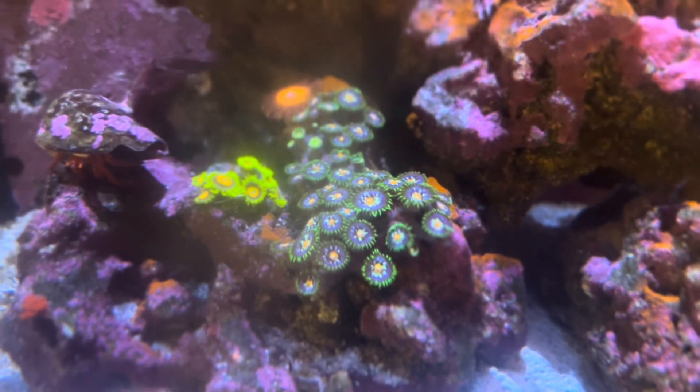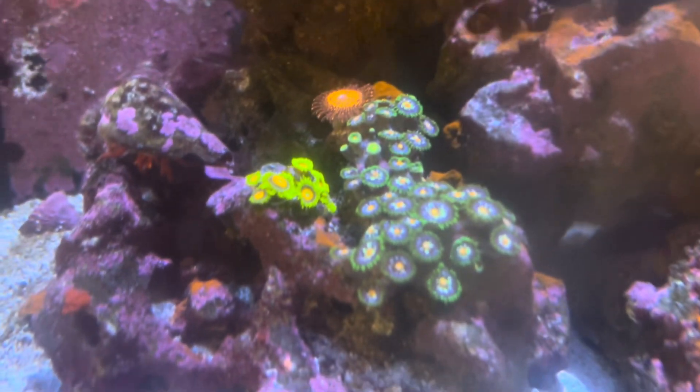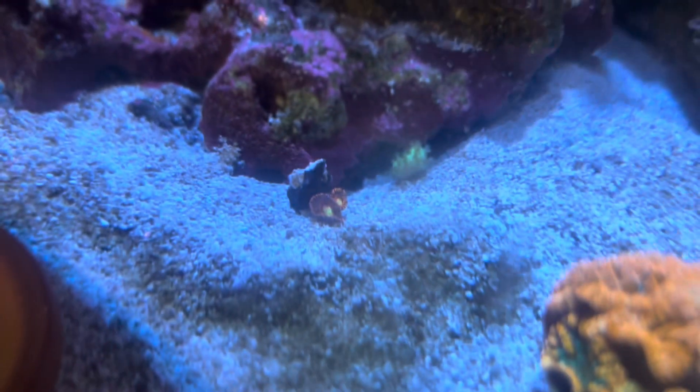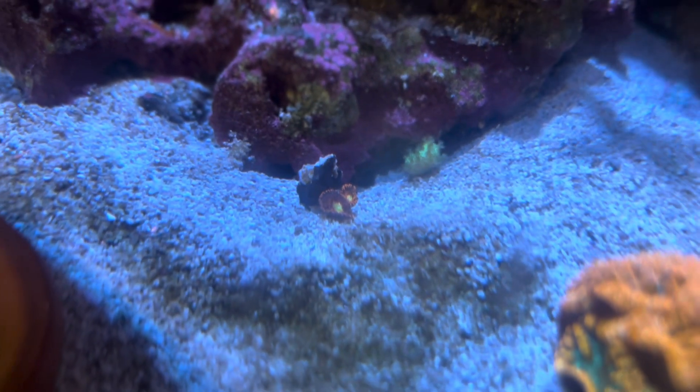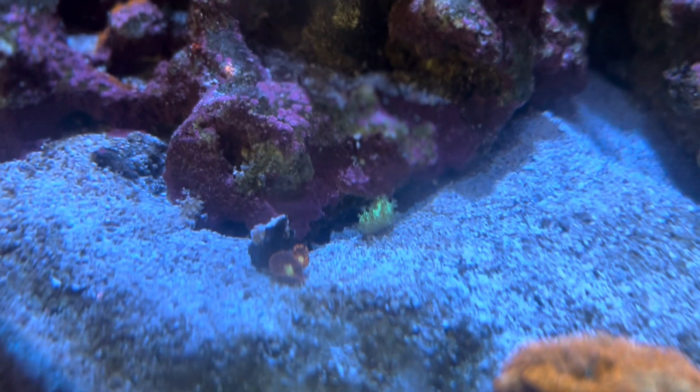Got them from Top Shove Aquatics — Daisy, Gutters, got some Infernos, Super Saiyans. And then I had Halle Berrys in there, but my hermit crab or tuxedo urchin knocked it off again.